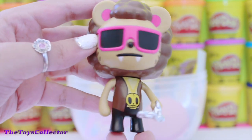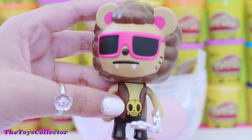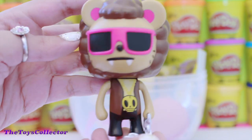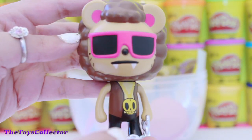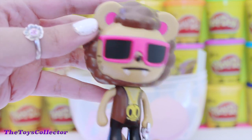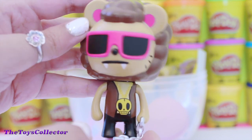He has pink shades and a skull necklace. Do Tokidokis have a name? If you guys know his or her name, please let me know in the comment section below.